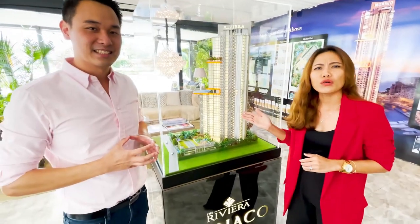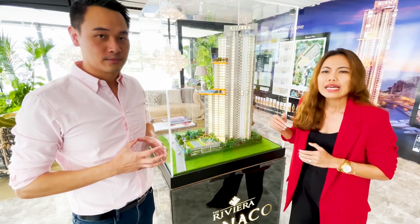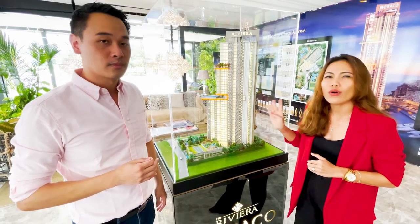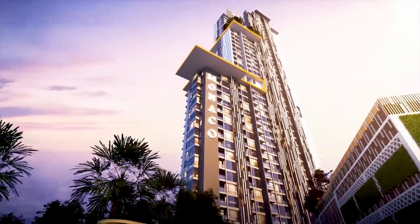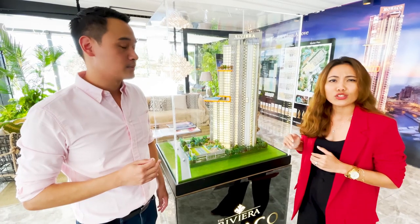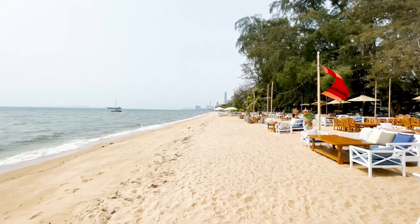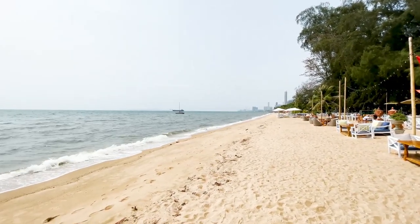Riviera Monaco is developed by Riviera Group. There are five projects from Riviera Group, and Monaco is the fourth project. It is located on Na Jomtien, Soi Po. It is only 200 meters to the beach, and it is easy to access supermarkets and the surrounding area.